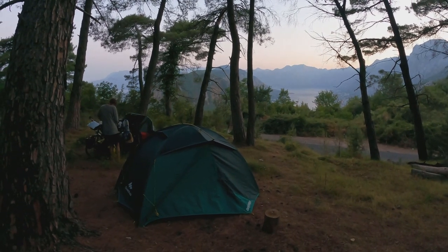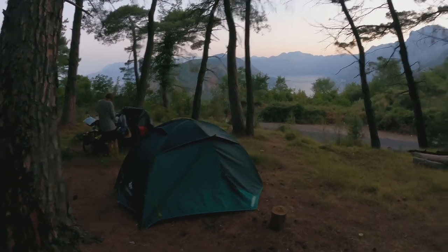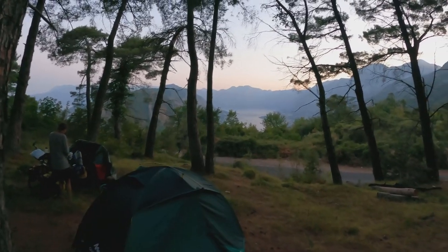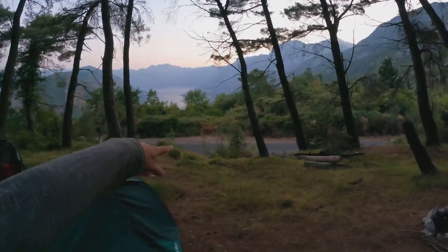This is where we slept last night, which I couldn't show you in the dark — an amazing view of the Bay of Kotor. Now we have to hurry up a bit to pack up the tent because we're right next to the road.